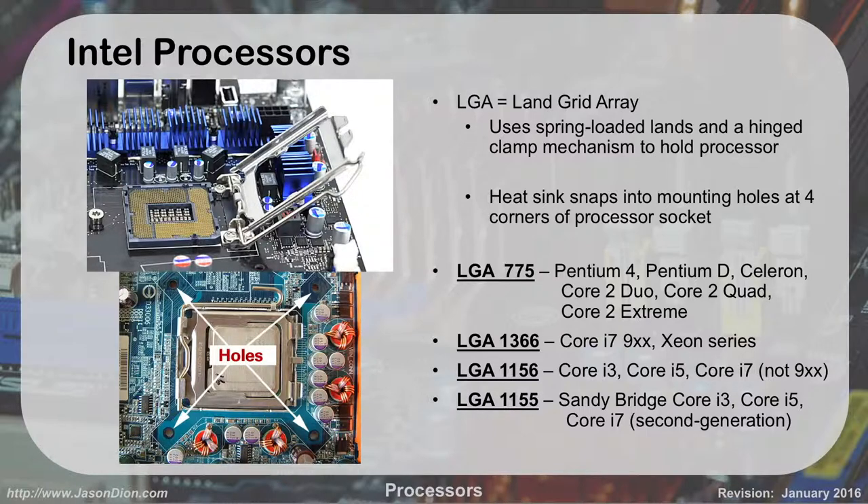Intel processors: anytime you see LGA, which is Land Grid Array, we're talking Intel. It uses spring-loaded lands and a hinged clamp mechanism to hold the processor down. You put the processor in where all those little pins are, flap it down, and it locks in place. The heat sink will snap into the mounting holes at the four corners of the processing socket, as shown in the picture — you can see the four holes it will bolt into.